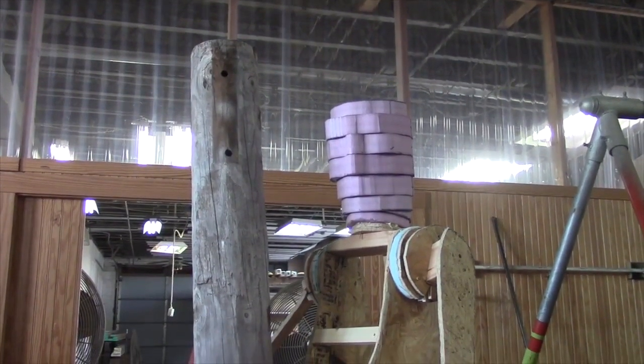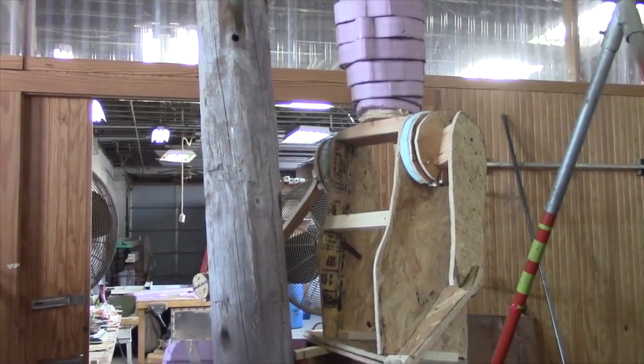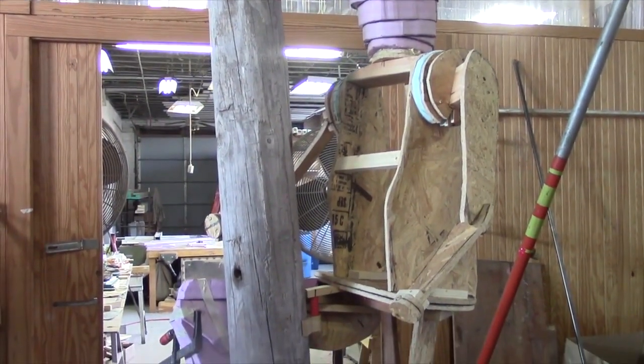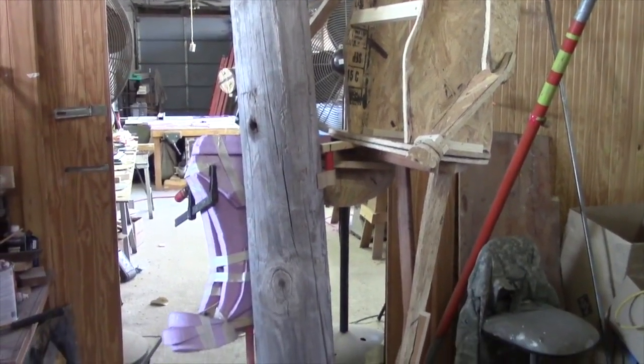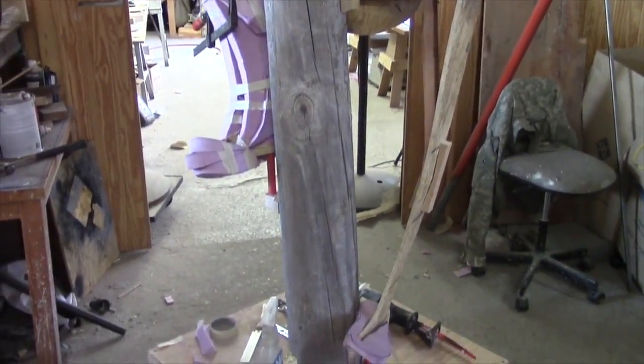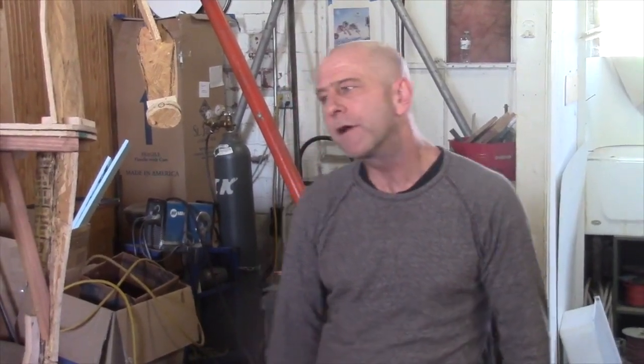I think about the gesture of the figure and how it's going to be. Looking at the photographs and the era of the linemen we're representing, I come up with an idea that I think is inviting and interacts with people that are looking at it. I think it's really important, and I give a lot of thought to the gesture.